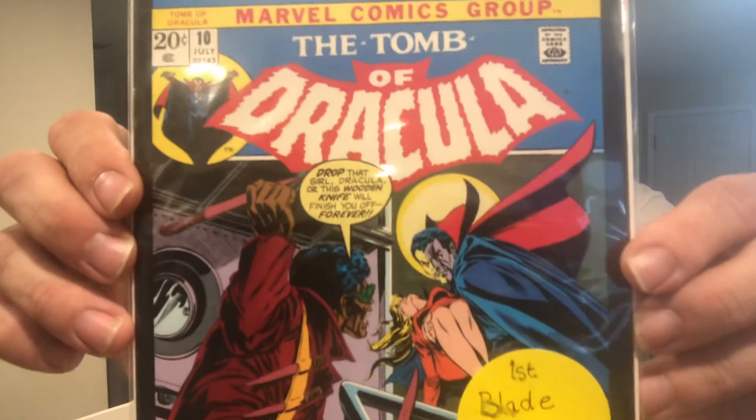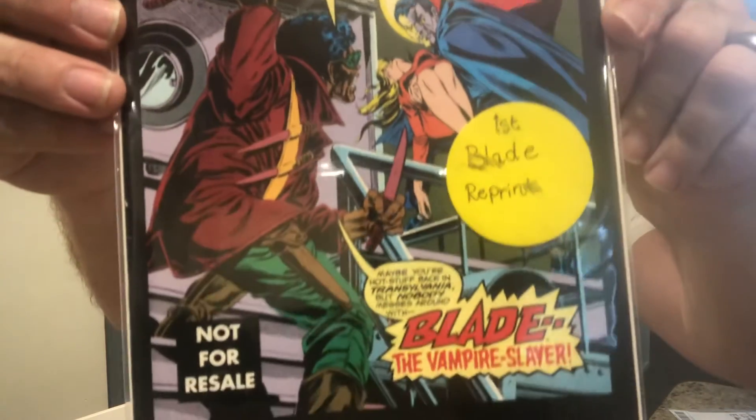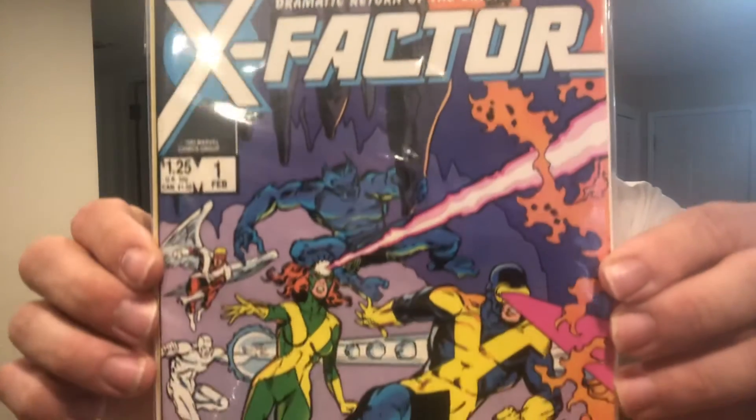Here's Tomb of Dracula number 10 — first appearance of Blade. This is the reprint. And then a very nice X-Factor number one.